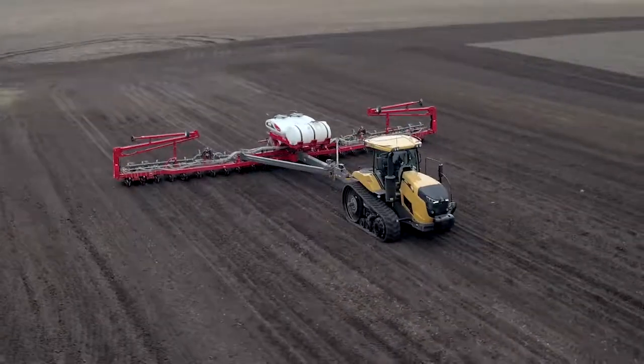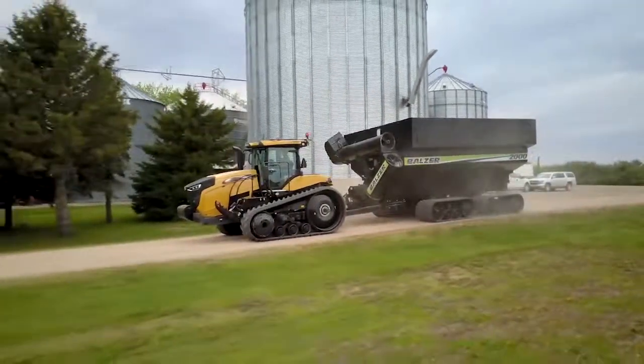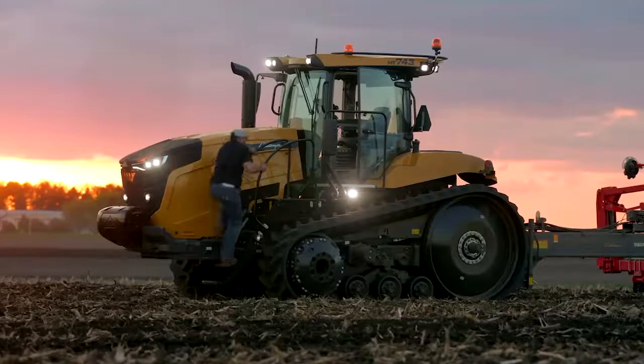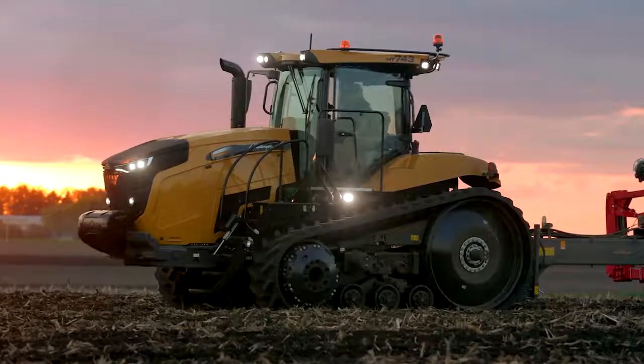What sets this tractor apart from others on the market? It goes back to this whole concept of low RPM, high torque. We get highest torque performance out of these machines with the 1000 series and also now with the 700 CVT at roughly 1450 to 1500 RPM, whereas traditionally most tractors running at maximum power and torque are in the 1700 to 1800 RPM range — and at higher RPM, you're burning more fuel.